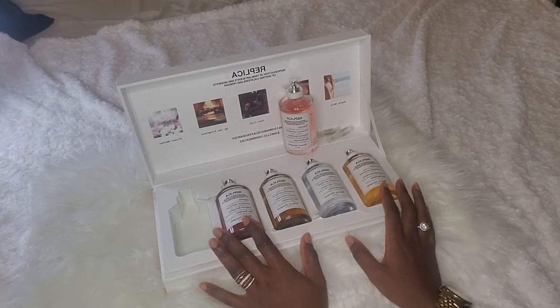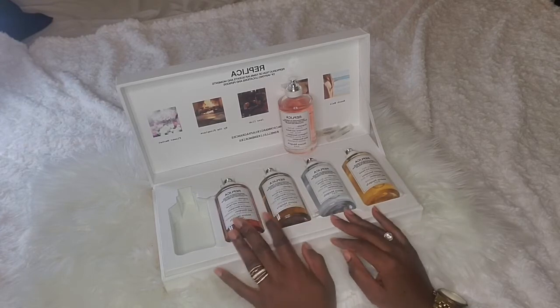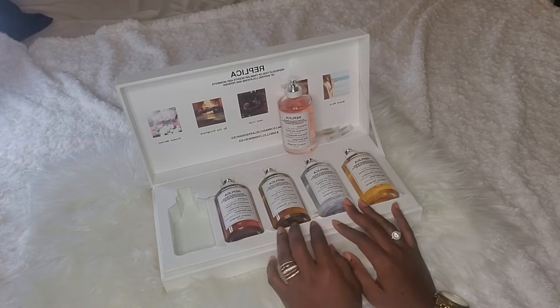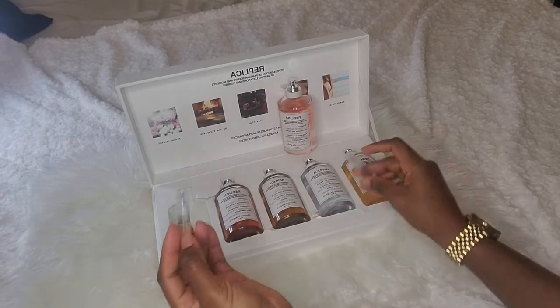Before I go on, I want to say I got this as a vault set, so it's a little bit cheaper than buying these individually. Individually, these will cost you about $130 per bottle for an eau de toilette.